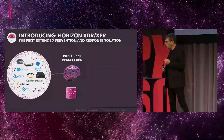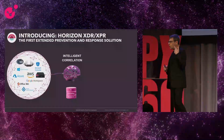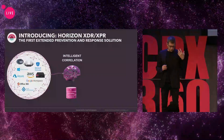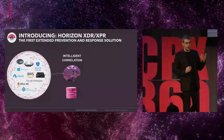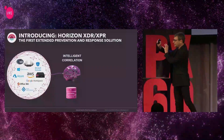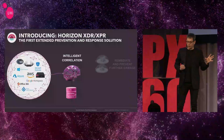Then we're intelligently correlating this data thanks to more AI engines, more behavior analytics, and more security research done by our research arm, CPR, in order to correlate this data and bring the incidents that we've found.